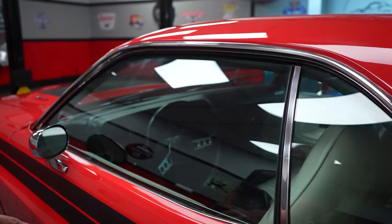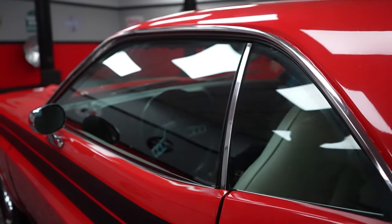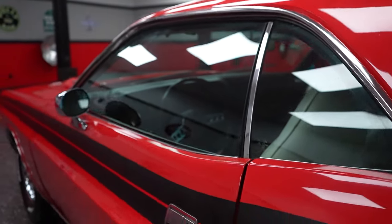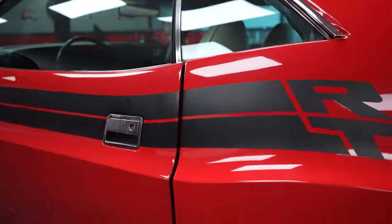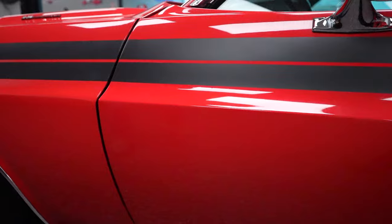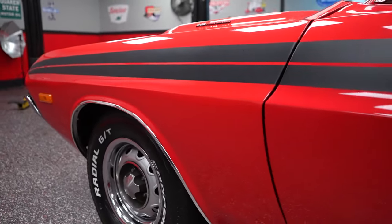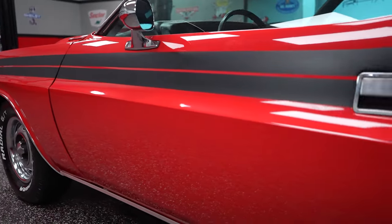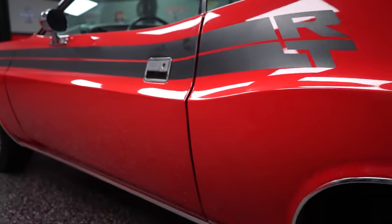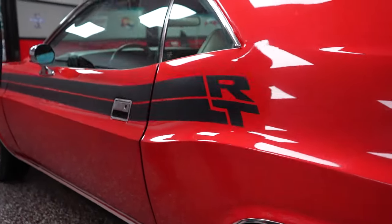The scratching is not real heavy or real deep. Your quarter window is in nice shape. Body lines on the car are fantastic — notice the line here on the fender, door, and quarter. Everything lines up nice and straight. Real nice straight body lines on both the driver and passenger side of the car. The driver's door paint condition is awesome. Drip rail moldings look good on the car.